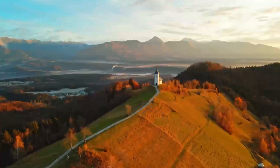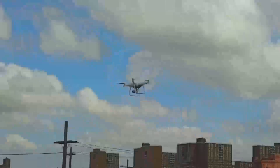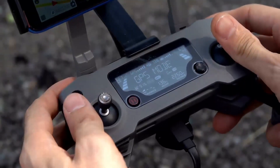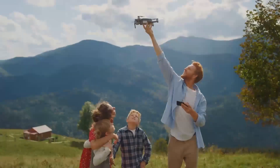One of the most exciting improvements is the camera system. While the previous models were already pretty good, this one's expected to take it up a notch, offering 4K video at 60 frames per second. That's a huge step up, especially for anyone looking to capture smooth, high-quality video for things like travel vlogs or professional shoots.